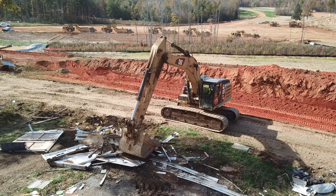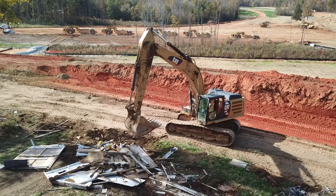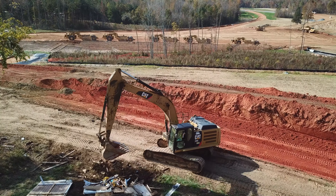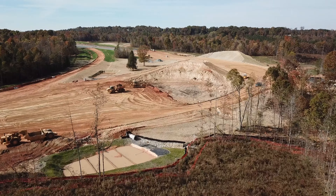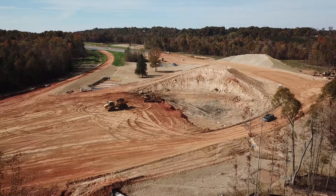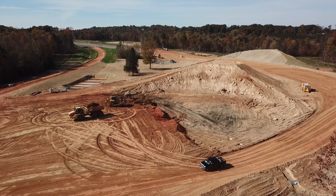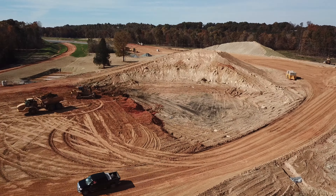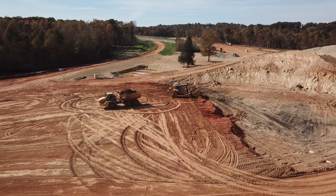A little later you'll meet Tim Gilbert, who's in charge of the earth moving equipment — the heavy duty stuff like the pans, scrapers, bulldozers, and even the finishing, finer moving stuff like the motor graders. He kind of supervises all that work.